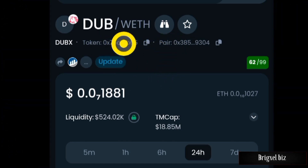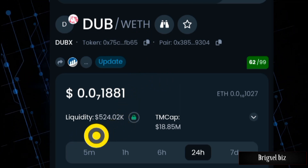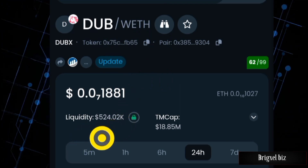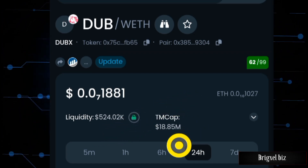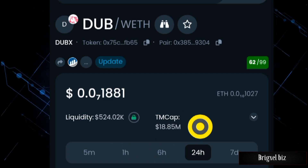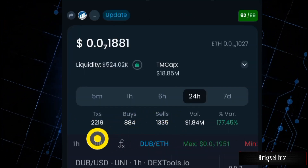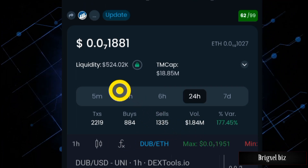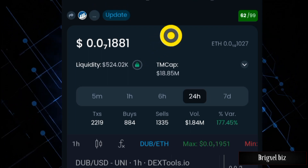The token is called DUB. At the time of filming this video, the liquidity pool has about $524,000 US dollars, the market cap is at $18.85 million US dollars, and this right here shows the stats for buys and sales.